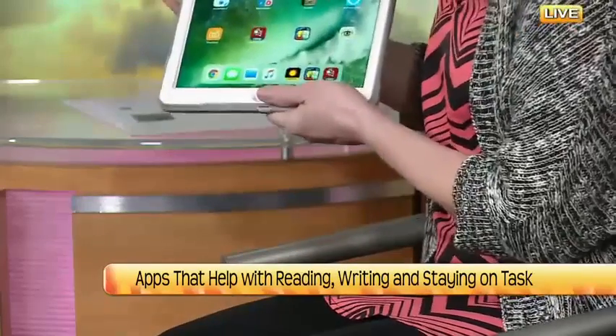I'm going to hop right into it, starting with one that helps with reading — it's called the Claro ScanPen app. This app is free on Android and it's $6.99 on iOS. I just printed out a little sheet — it's just a normal sheet of paper — but this is what's going to be amazing. I'm going to take a picture of it and it's going to read it right away.